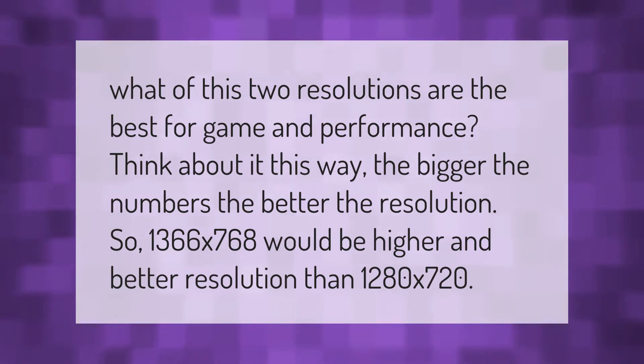Think about it this way: the bigger the numbers, the better the resolution. So 1366 by 768 would be a higher and better resolution than 1280 by 720.